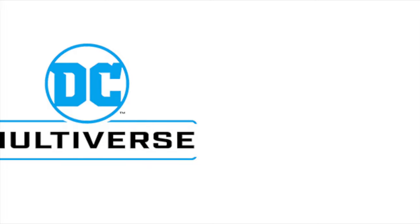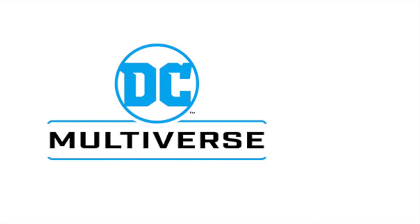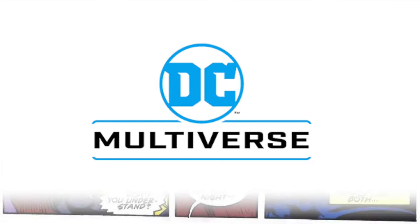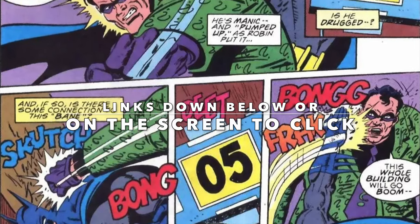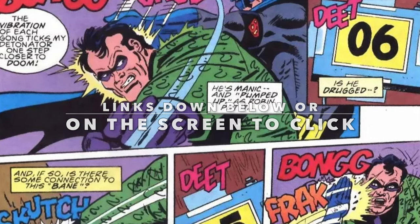Hey, welcome back everyone — Toysha here, and I'm back again with yet another news video. Today we're going to look at some new upcoming DC Multiverse figures that were revealed this morning, on top of everything else possibly coming for San Diego Comic-Con 2023. As always, if you're interested in any of these figures, I'll have affiliate links down in the description below, or they'll pop up on screen — go ahead and grab them, thanks for using my link.